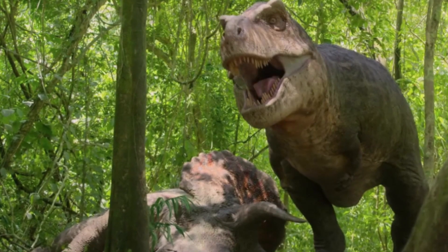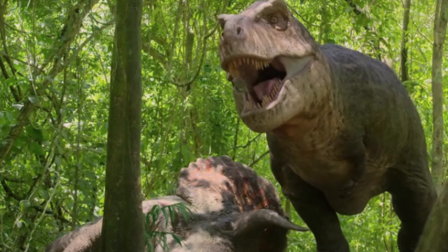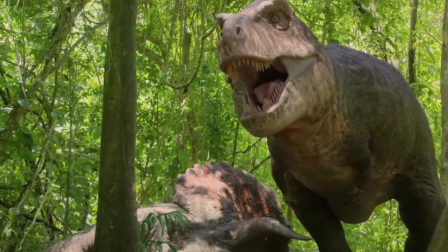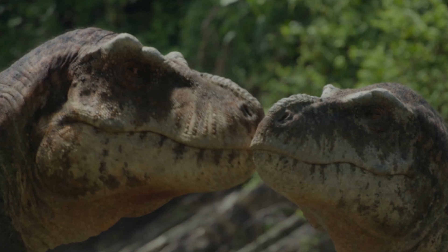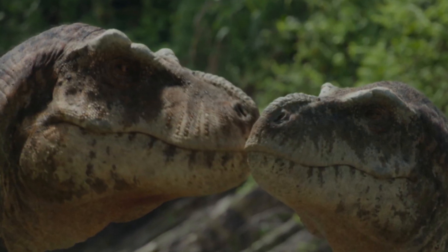Next, we see a victorious Tyrannosaur standing next to a fallen Triceratops. During the off-screen battle, the T-Rex received multiple wounds that needed to be cleaned. While cleaning the wounds in the river, another T-Rex shows up, and it happens to be a female. The male makes it clear he's not looking for a fight and displays to the female. The other Tyrannosaur approves, and they wander off into the forest.